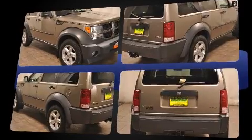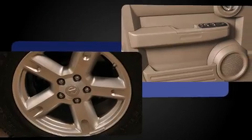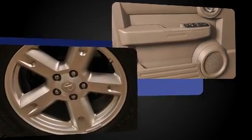Top features include power windows, a rear window wiper, front and rear cup holders, one-touch window functionality, remote keyless entry, a roof rack, and much more.